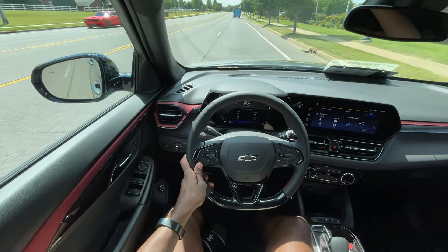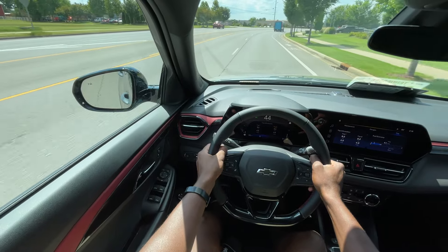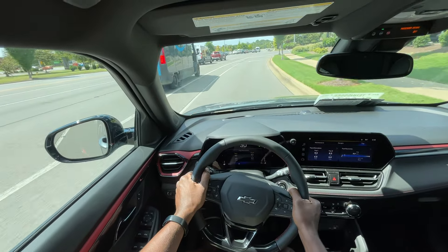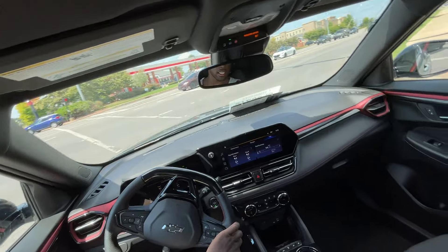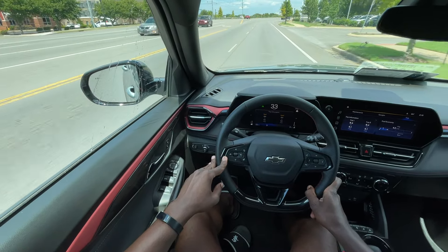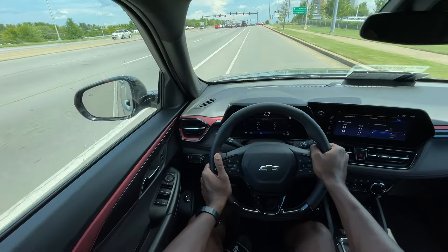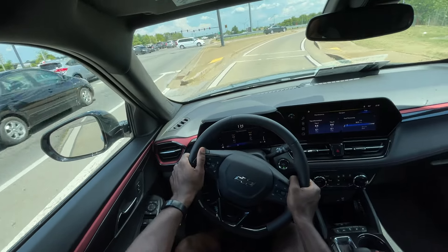Starting the test drive in this Trailblazer. Between the 1.3 and the 1.2 engines, I can never really tell a big difference in how it feels putting down power. The 1.3 is nice — I just wouldn't necessarily pay more for it over the 1.2, but that's just my opinion. The cool thing about the 1.3 is being able to pair it with the all-wheel drive system and the 9-speed automatic — that's pretty cool. I do enjoy how that drives better, but this is still quick with the CVT.